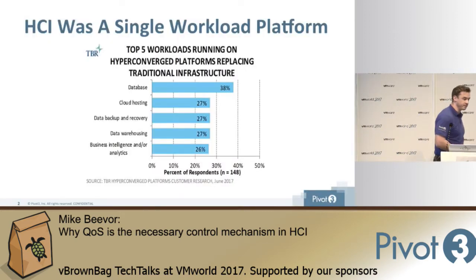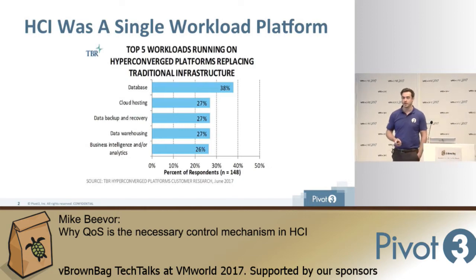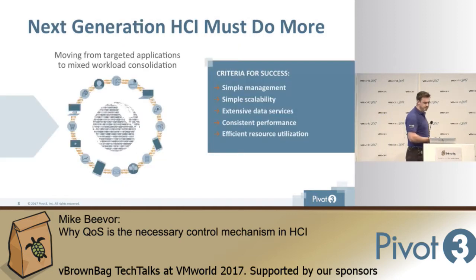If we take a very quick look at some of the workloads that people are running on HCI right now, we see they're still very much in the single workload format. We see some database, some cloud hosting, backup, and all the enterprise applications that you would expect. But the one thing missing is them all running on the same infrastructure at the same time. So why is that?